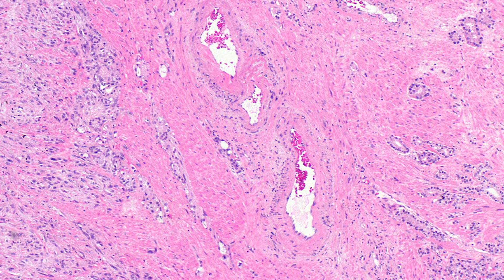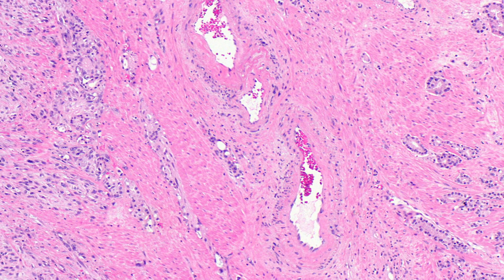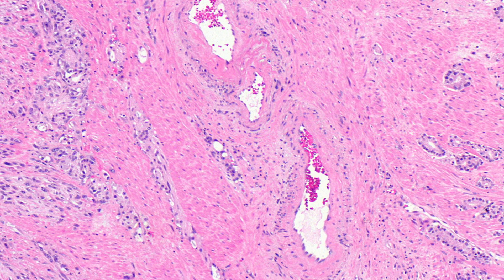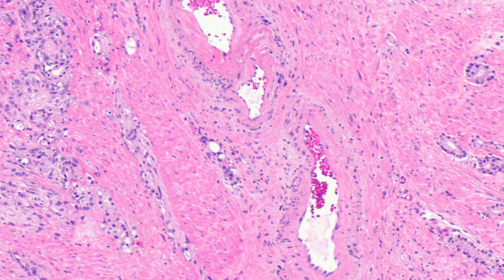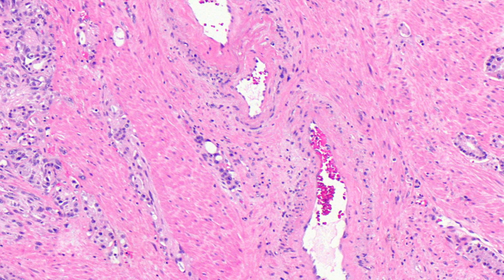Men with prostate cancer may need to use absorbent pads to catch leaking urine. Medications can also help relieve irritation of the bladder. In more severe cases, an injection of a protein called collagen into the urethra can help tighten the pathway and prevent leaking.